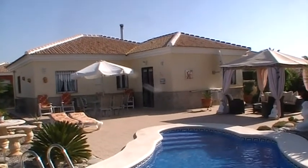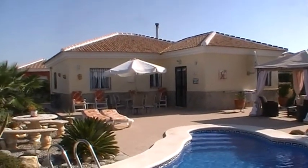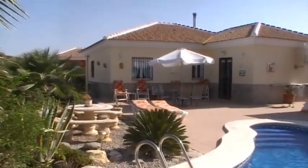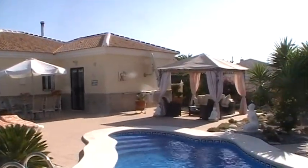This is an immaculate three-bed two-bath detached villa on a corner plot in a much sought-after location, with an easy walking distance of Arbolay's village.